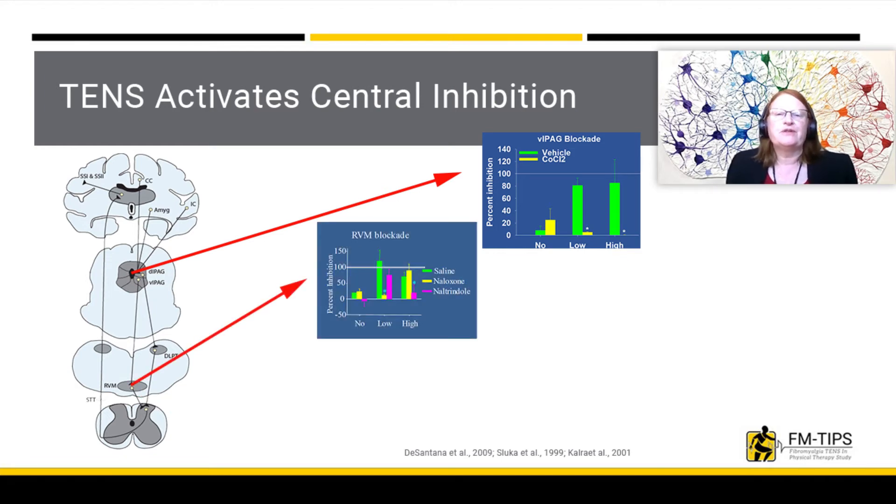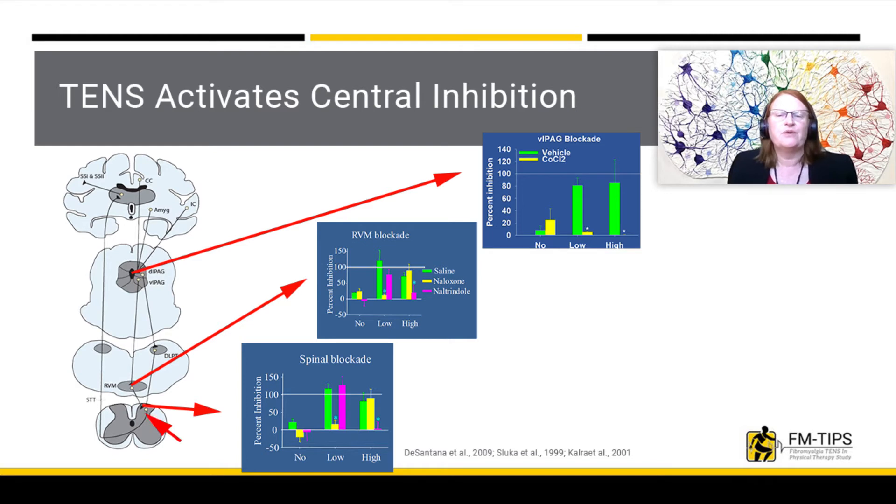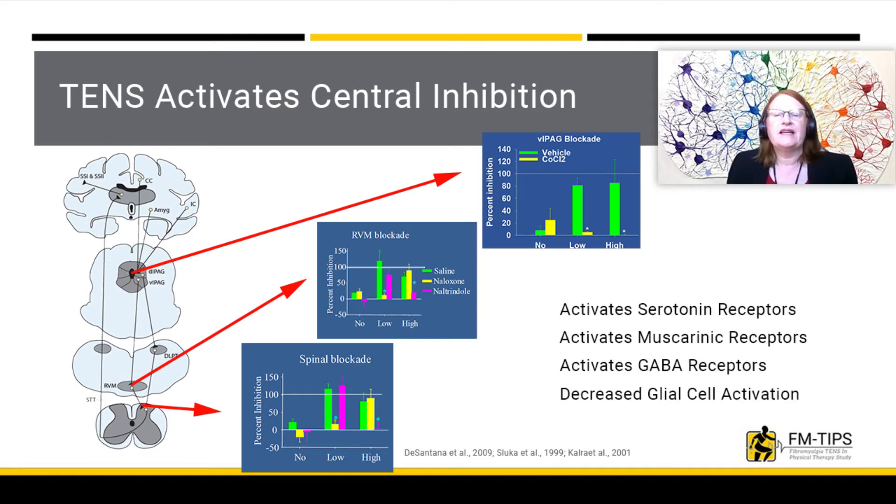In the RVM, we blocked opioid receptors to look at their role in the analgesia produced by TENS. When we blocked mu opioid receptors with naloxone, we showed that low frequency TENS is not effective. The same pattern occurred in the spinal cord, where low frequency TENS analgesia was mediated by mu opioid receptors and high frequency TENS analgesia by delta opioid receptors. Thus, TENS can activate multiple different pathways to produce analgesia. Additional receptors tested for their role in TENS analgesia include serotonin and GABA.